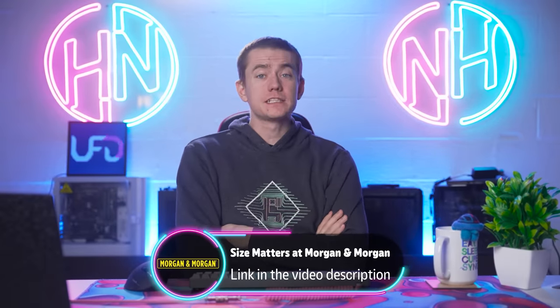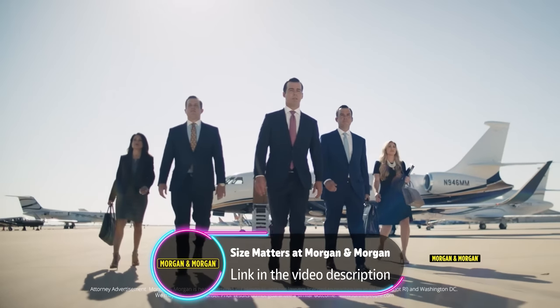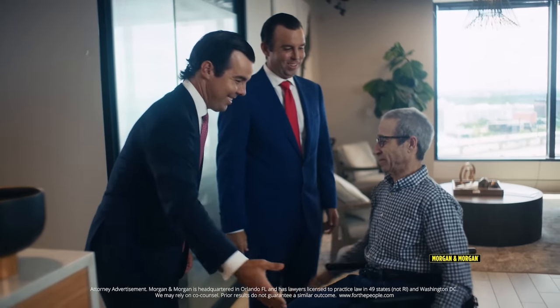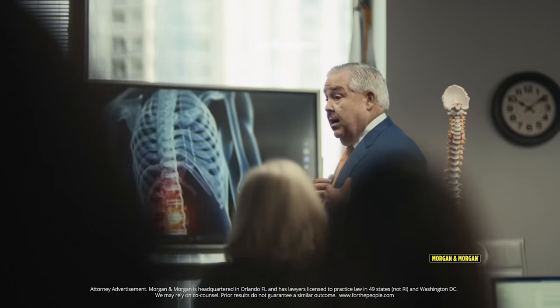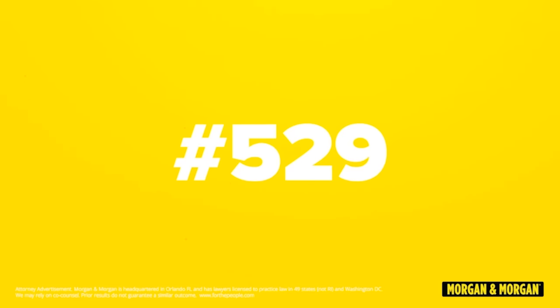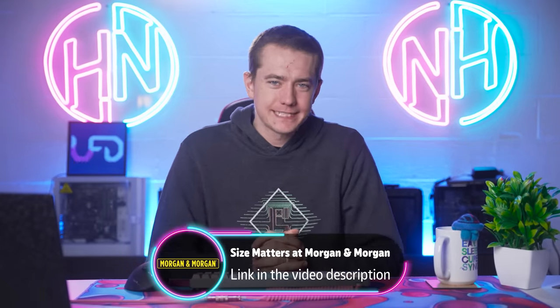Today's video is sponsored by Morgan & Morgan, because when you're choosing a law firm, size matters. Morgan & Morgan has more than 800 attorneys across 49 different states and over 4,000 support staff ready to take your call 24/7. They've recovered more than $13 billion for hundreds of thousands of clients, and you pay nothing up front — the fee is free unless they win. Just dial pound law from your cell phone, or hashtag law, or visit forthepeople.com.